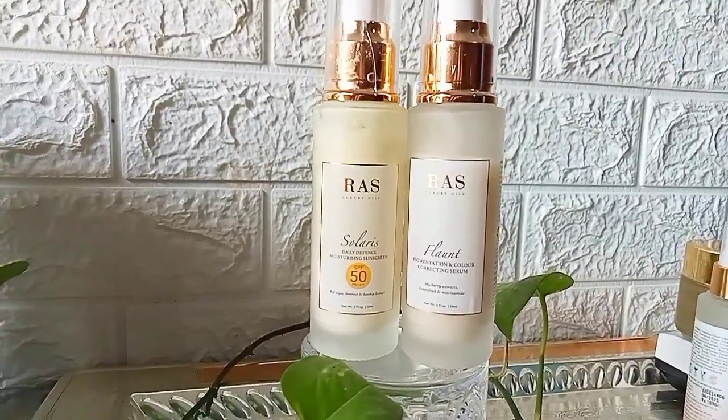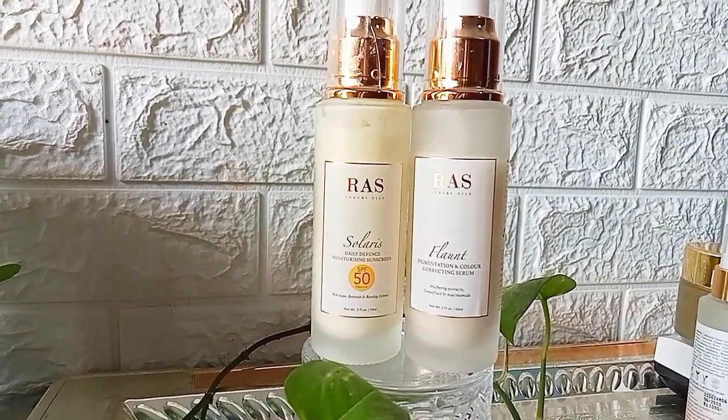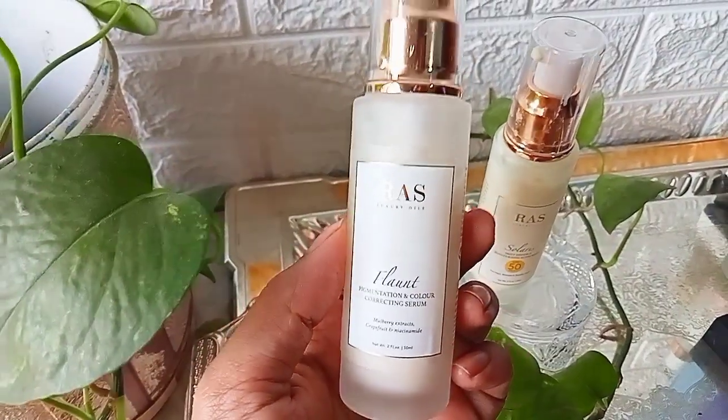Hi everyone, sharing with you all today my views on this duo from Rust luxury oils — one is a serum and the other is a sunscreen with SPF 50. So let's quickly get into them.